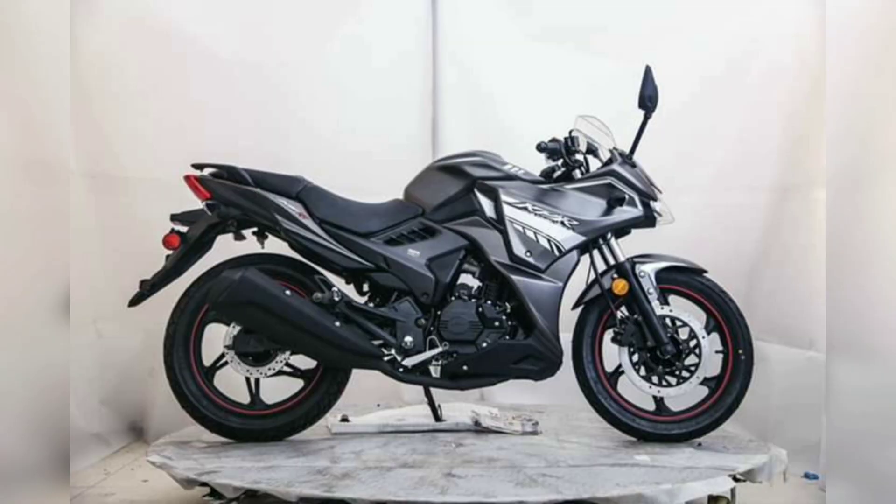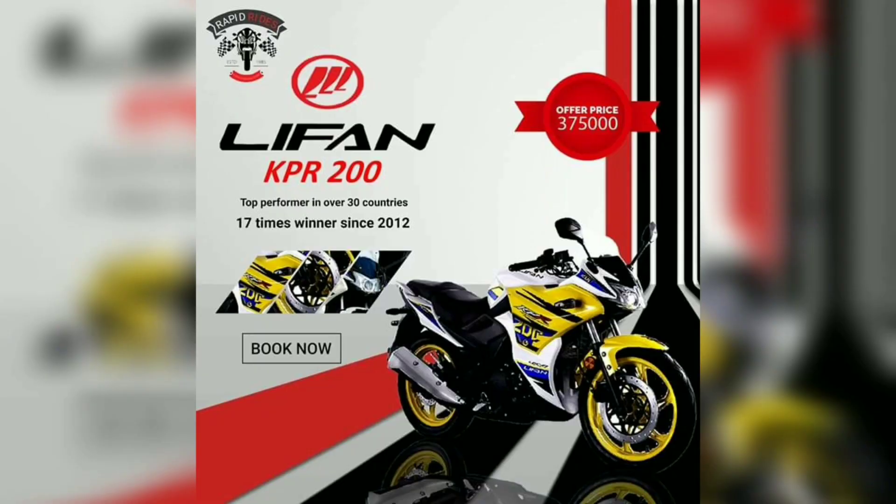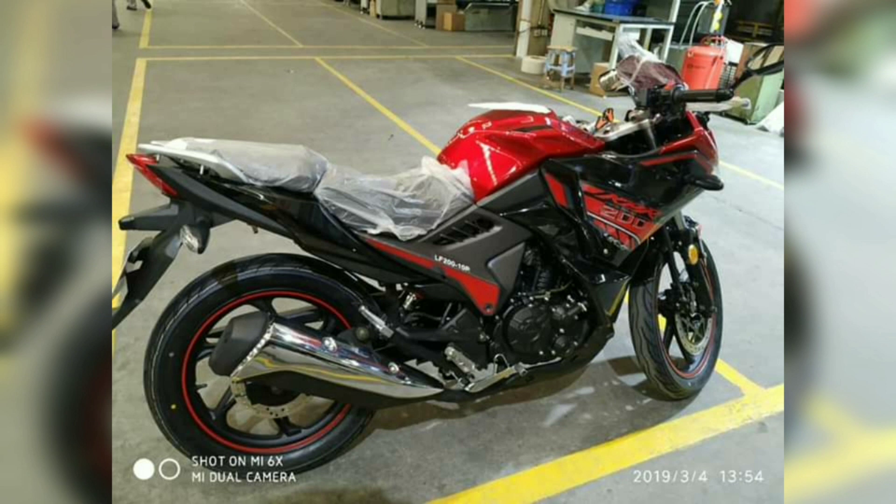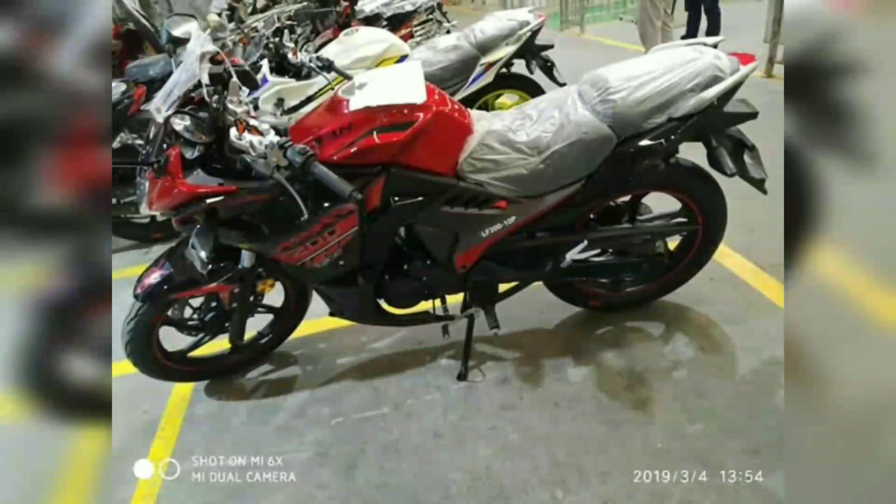This is a new bike available in Pakistan brought in by local importers. The price is 375,000 rupees. You can see the first design in red and black, and this bike also comes in different colors.